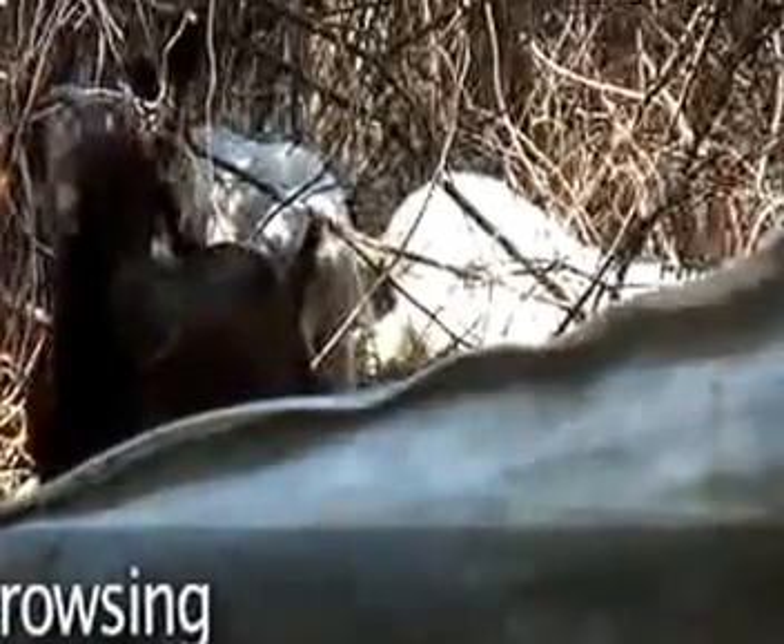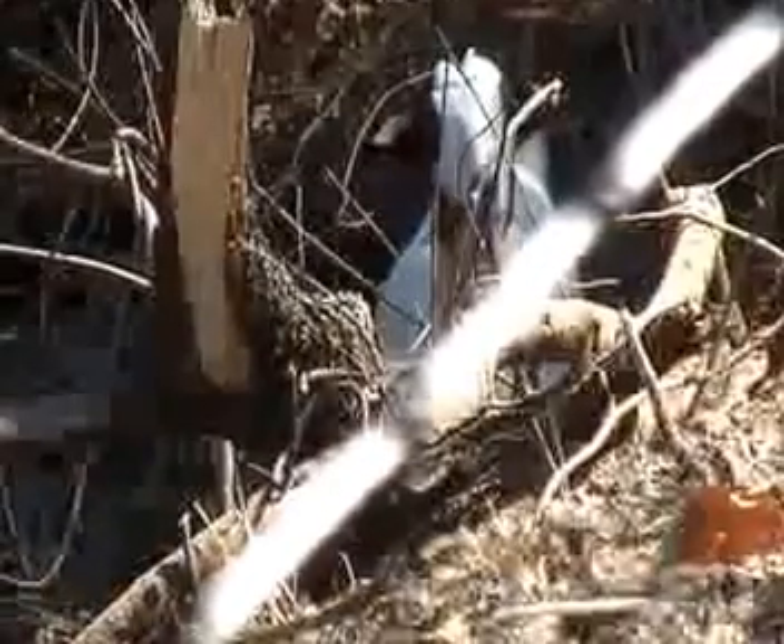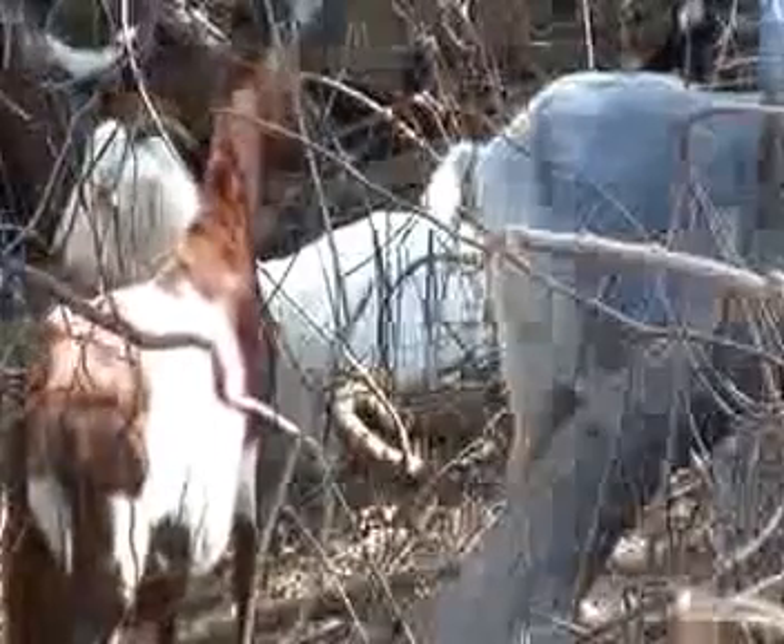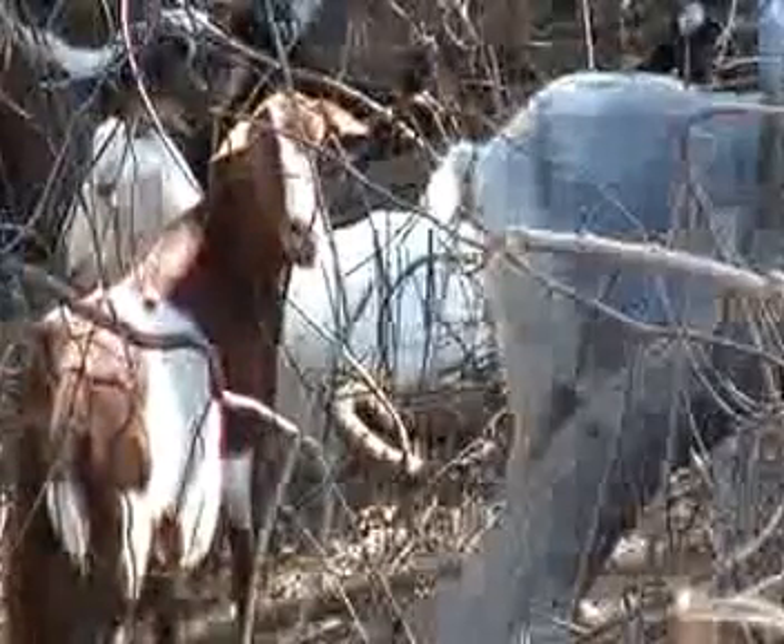Goats are prolific eaters. They're browsers versus grazers. They like things they can reach up and pull down and eat. And not only do they eat kudzu, they'll eat brambles and briars. They'll eat all the bad stuff out there and leave the good plants.